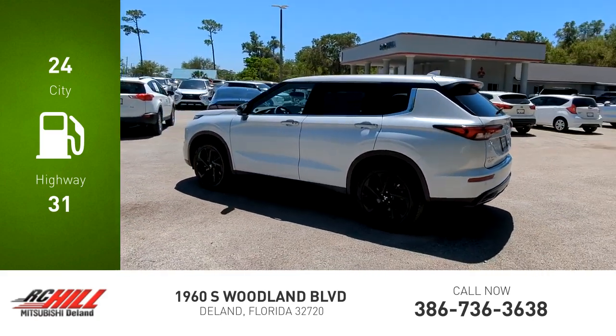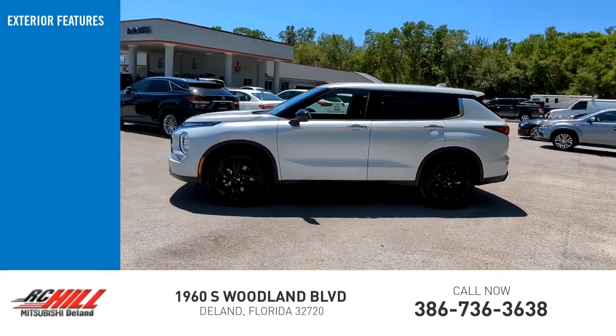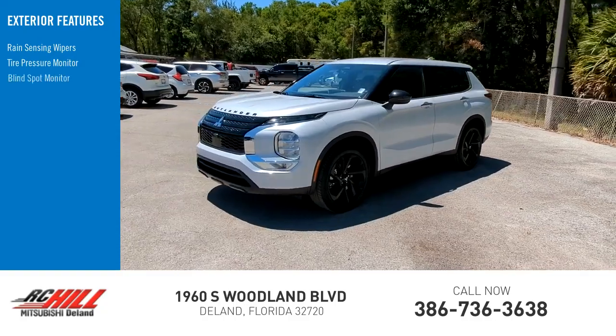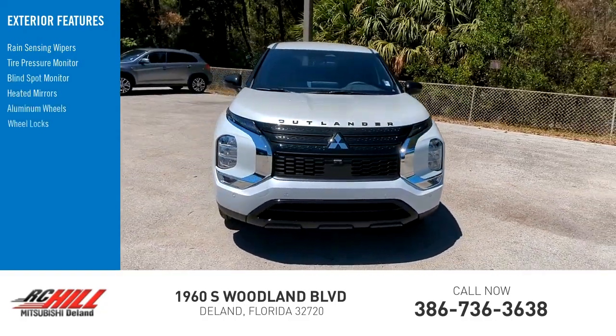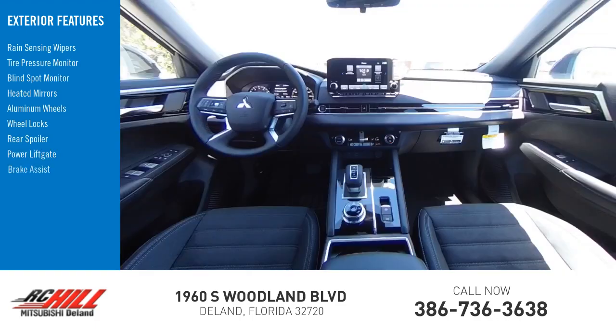This vehicle has less than 100 miles. Here are some of this vehicle's great options: rain sensing wipers, tire pressure monitor, blind spot monitor, heated mirrors, aluminum wheels, wheel locks, rear spoiler, power lift gate, brake assist, and traction control.